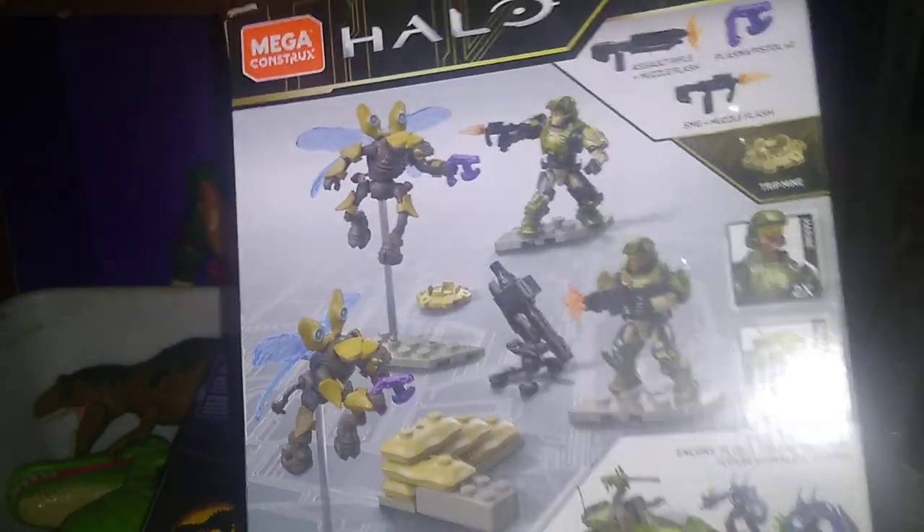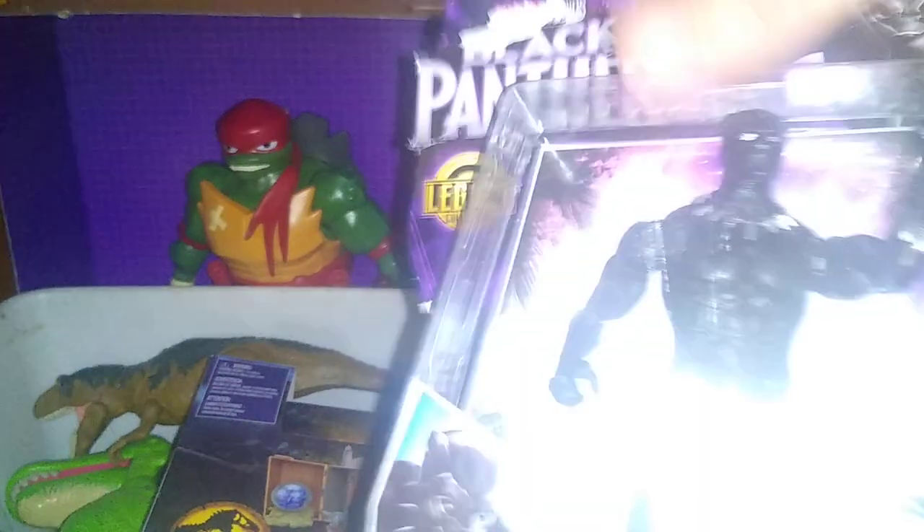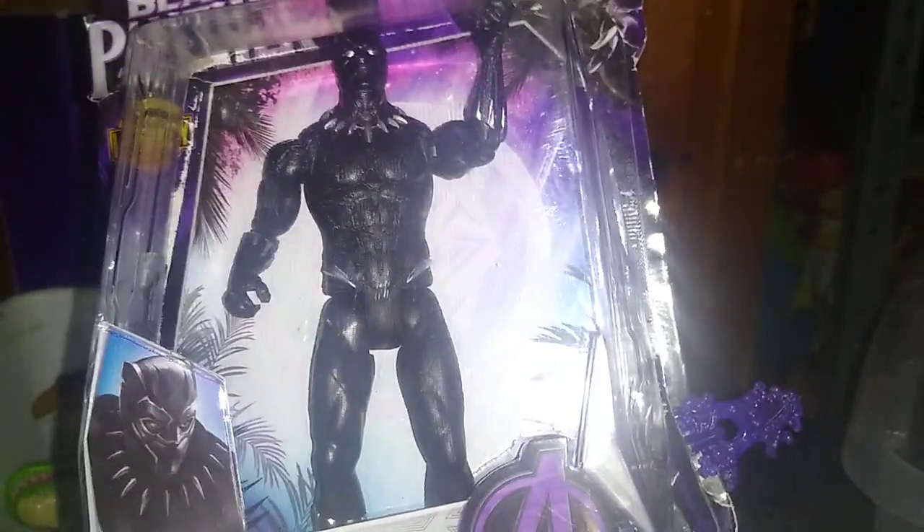We got some Halo in the house — never go wrong with some Halo Mega Blocks. This will be reviewed somewhere next month. And we got a Marble Black Panther. I'm looking forward to reviewing this and showing it to all my fans.